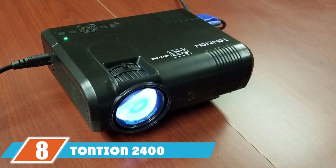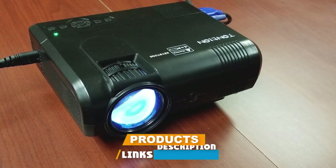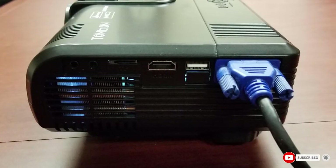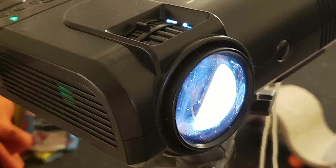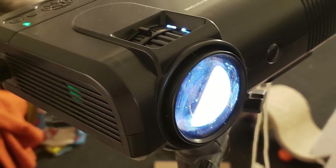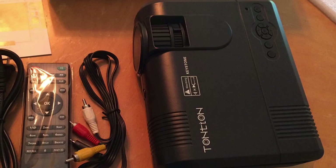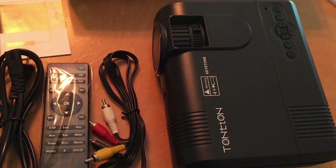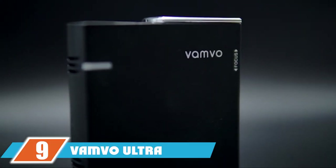Number eight is the Tonchin 2400 Lux video projector. Clocking in at just $60, the Tonchin 2400 is the most affordable mini projector on the list, but its budget-friendly price doesn't compromise quality according to reviewers. It can project onto a wall or screen from up to 12 feet away without compromising image quality, with display sizes ranging from 37 to 50 inches. Note that while portable, this projector needs to be plugged into an outlet, so have an extension cord ready if using it outside.